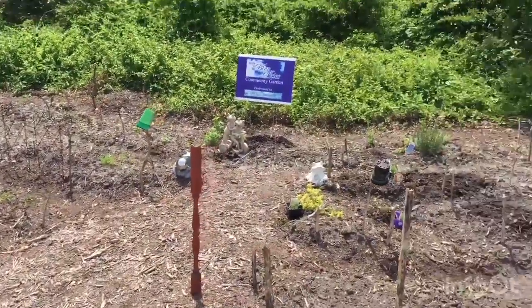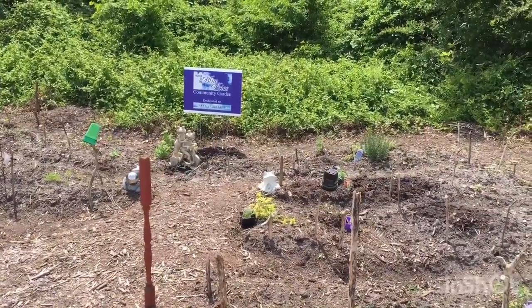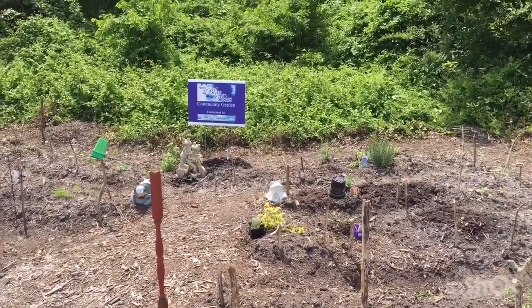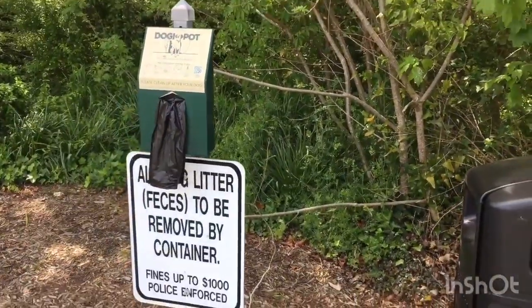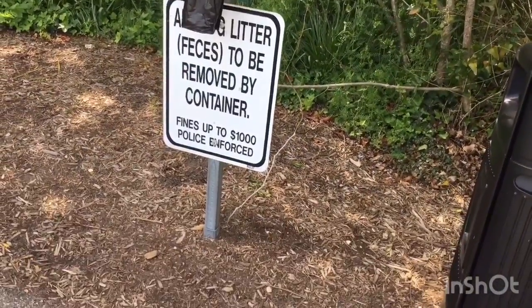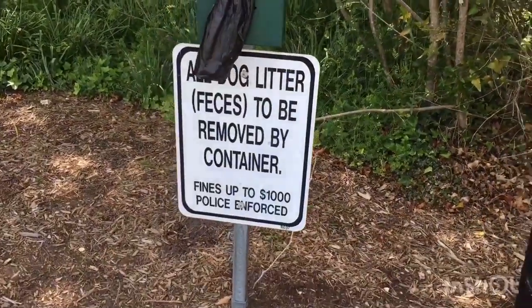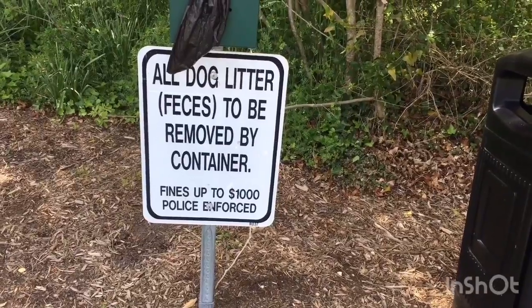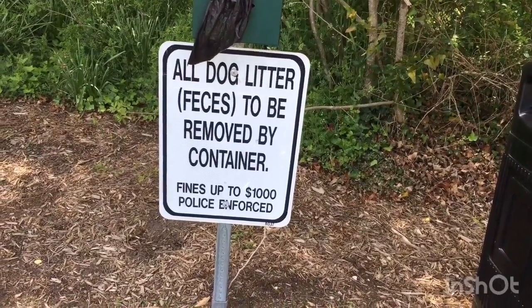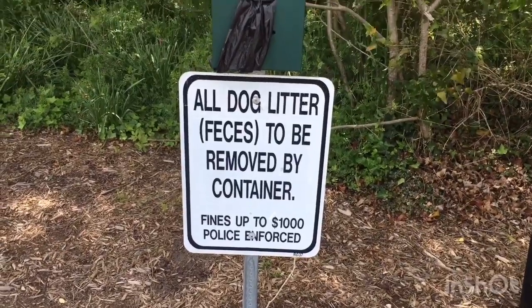It looks like it's dedicated to Gabriel and Zelda's community park. And just like all the other parks in Virginia Beach, they have the dog waste stations. Make sure you take all your dog's feces out of the park. And if you don't, you could be fined up to $1,000. It's not worth it.